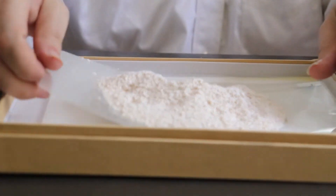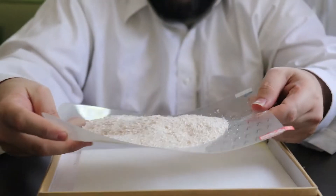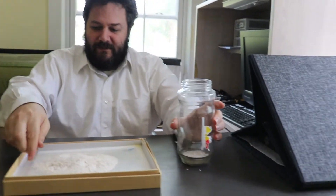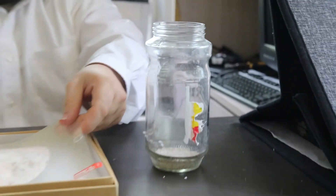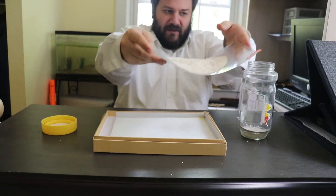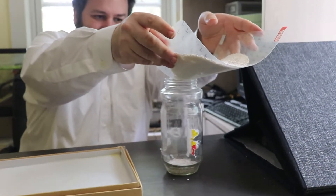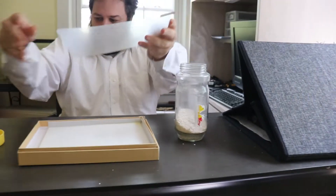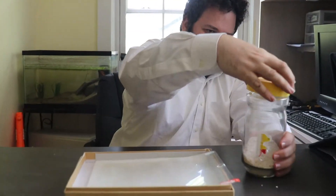Once the eggshells are ground into a fine powder, I make sure they're perfectly dry, and then I put the eggshells into a jar.